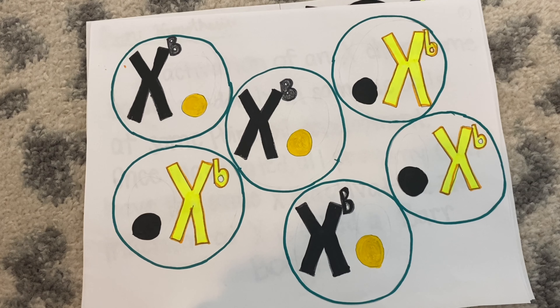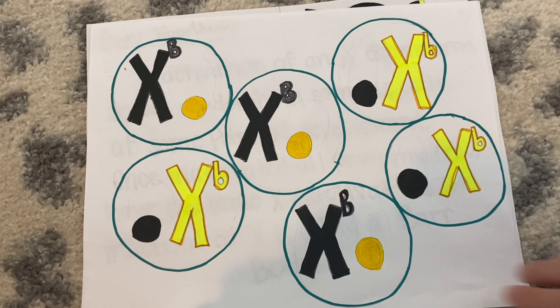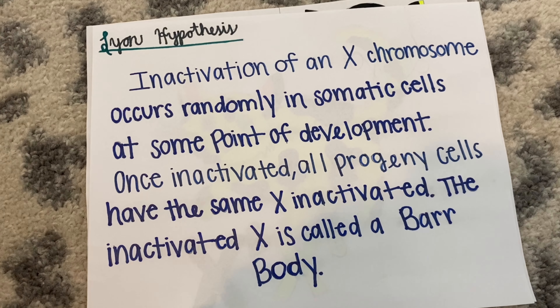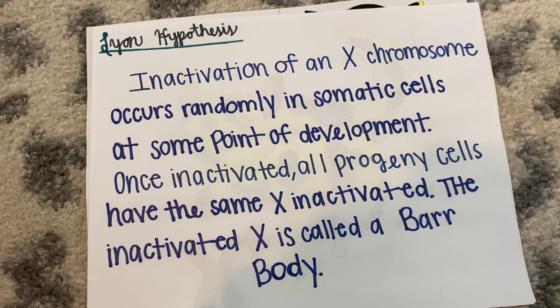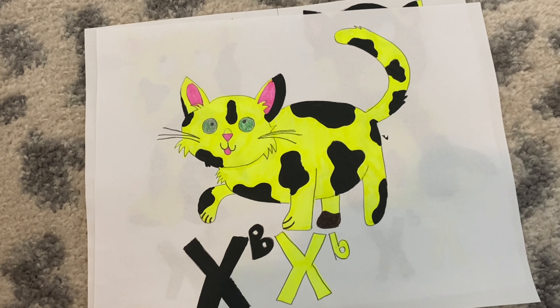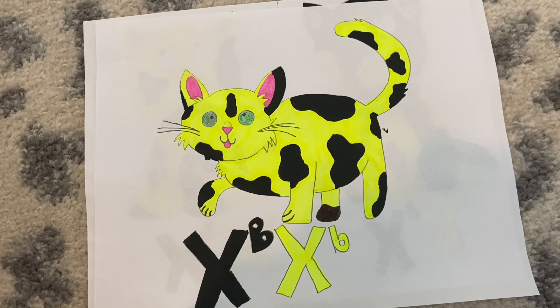Homozygous females also go through this inactivation process; however, it is not as visible since both alleles are the same. This inactivation is known as the Lyon hypothesis. The inactivated chromosome is called a Barr body, and the genes on this X chromosome are no longer expressed in that particular cell. Due to Lyonization being completely random in each cell, a mosaic pattern in the fur of a tortoiseshell cat is created.